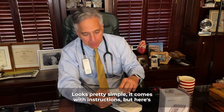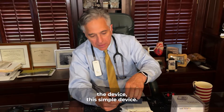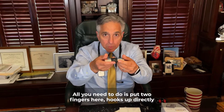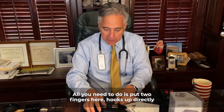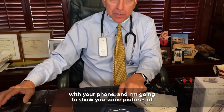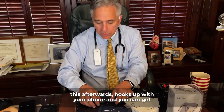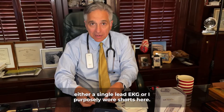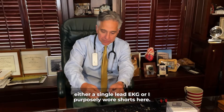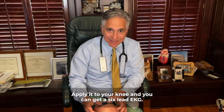It looks pretty simple. It comes with instructions, but here's the device. All you need to do is put two fingers here. It hooks up directly with your phone, and I'm going to show you some pictures of this afterwards. It hooks up with your phone, and you can get either a single-lead EKG, or — I purposely wore shorts here — apply it to your knee, and you can get a six-lead EKG.